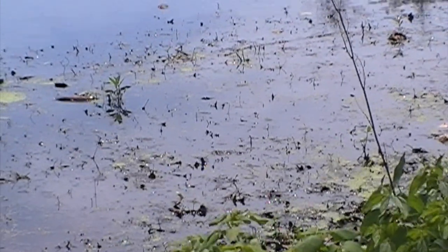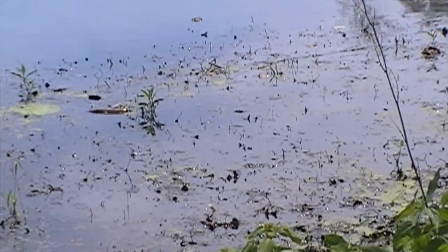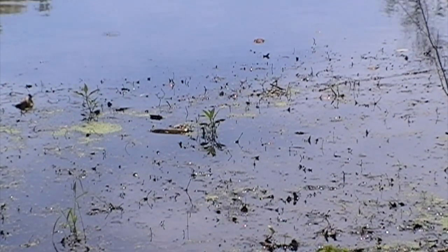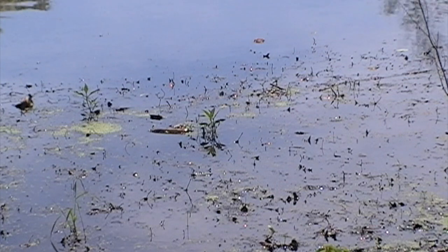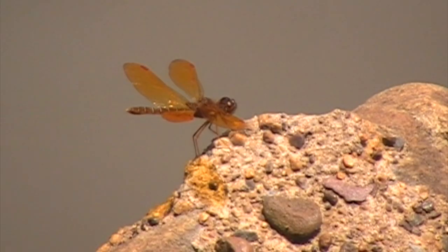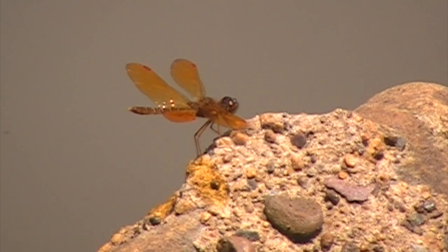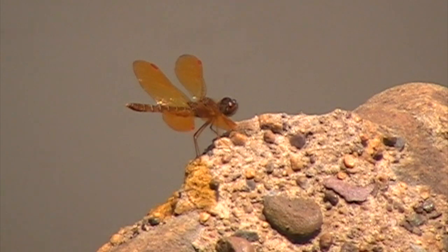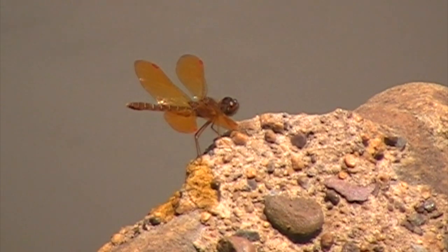Our survey of the animal kingdom next takes us to insects. Dragonflies are found at the pond frequently. These black and white ones fly all over the place. We'll follow these up with some pictures of some cool orange ones. I love how they take off from a spot and then just keep coming back.